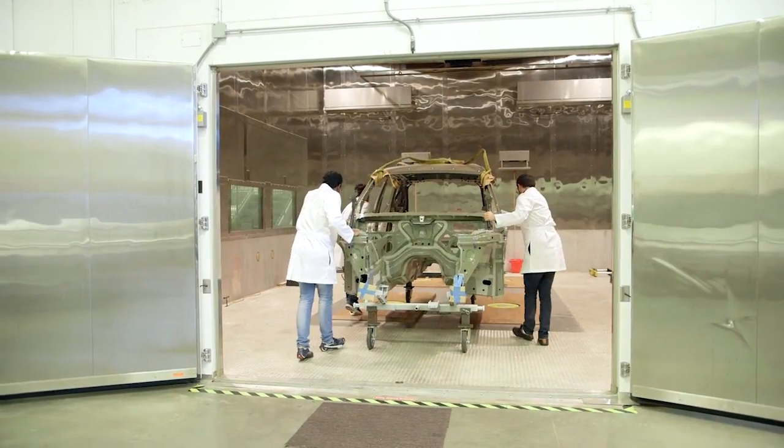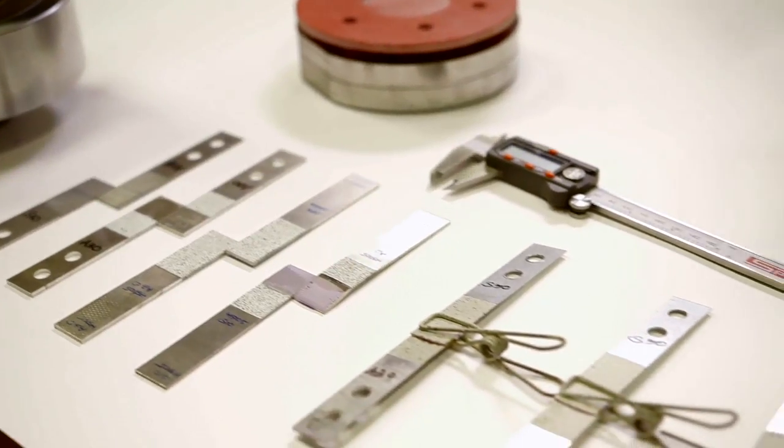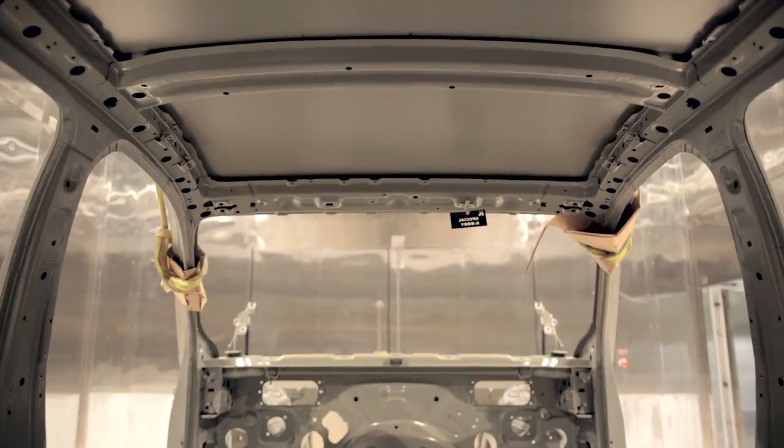Thermal expansion is not a problem — it is just a phenomenon. Every metal, every material actually, when exposed to thermal cycling, increasing temperature or drop in temperature, will expand or contract. The problem happens in automotive structures when we bring metals or materials of different types together in a structure.